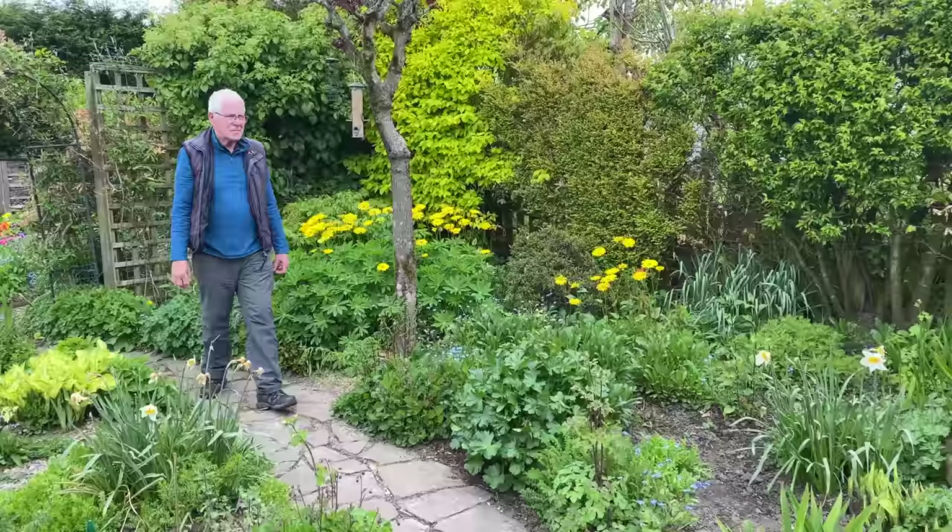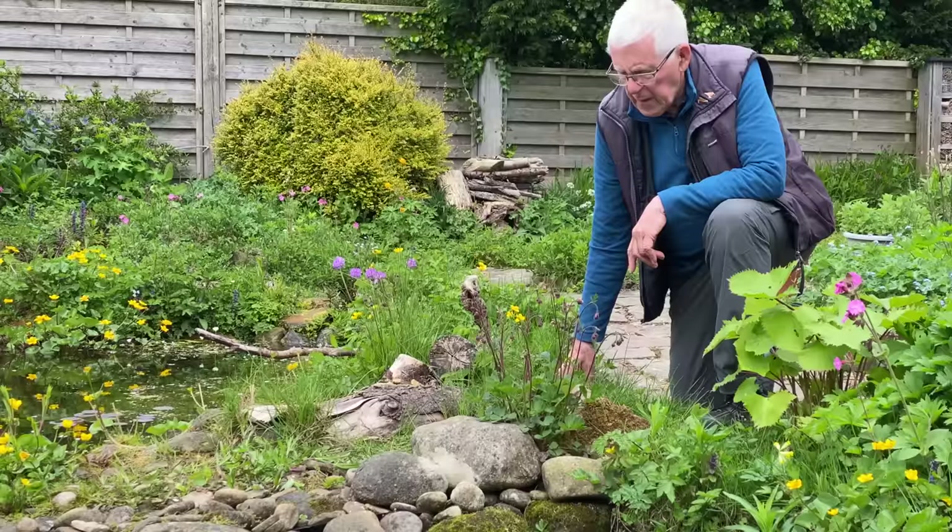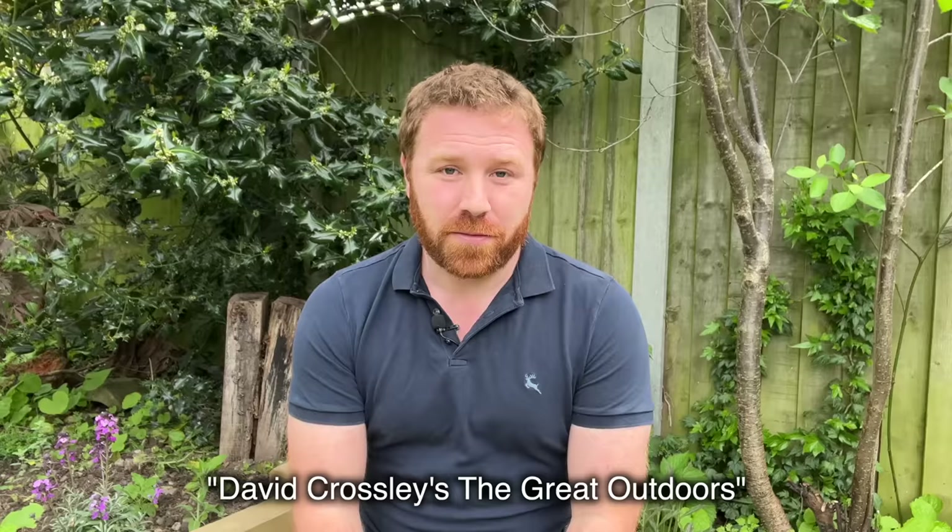Before we continue, my good friend David Crossley — if you haven't seen his channel please do check it out, it's absolutely fantastic. I did an interview on his wildlife garden that he's been making for 37, probably 38 years now. Unfortunately David's computer has broken, so he's temporarily on hold while he gets it rebuilt, but do subscribe to his channel anyway and check out some of the previous videos — they're absolutely brilliant.